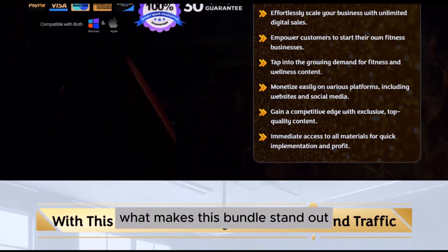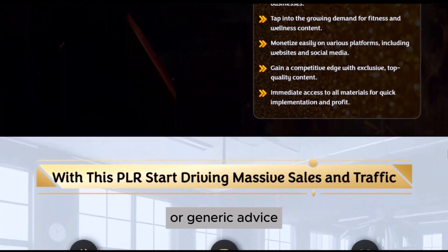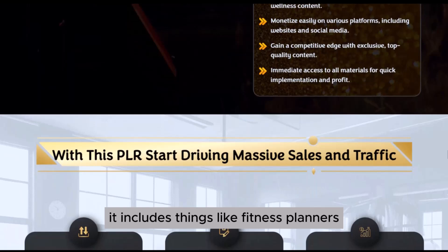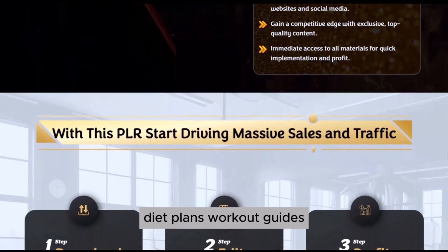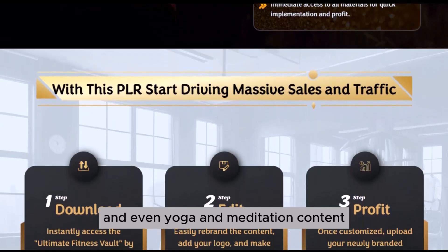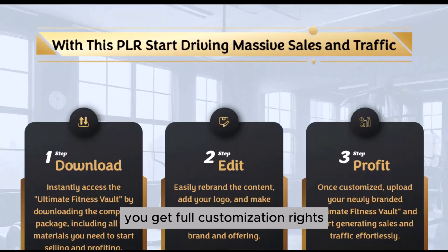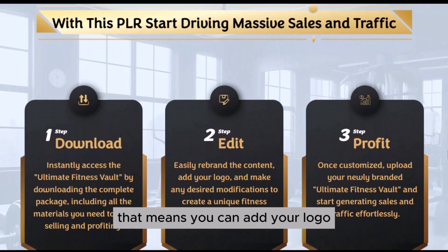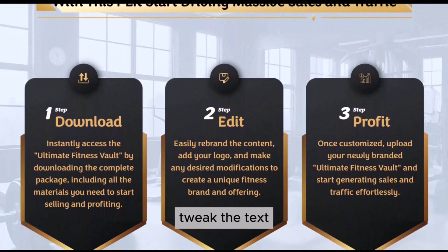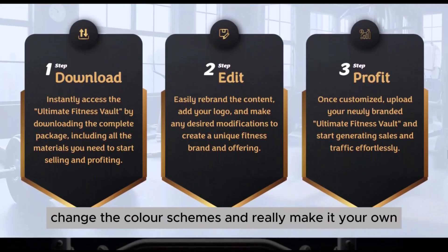What makes this bundle stand out is that it's not just some random collection of fitness articles or generic advice. It includes things like fitness planners, diet plans, workout guides, and even yoga and meditation content. And the best part? You get full customization rights — you can add your logo, tweak the text, change the color schemes, and really make it your own.